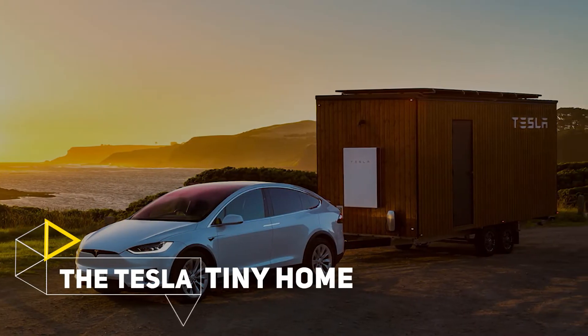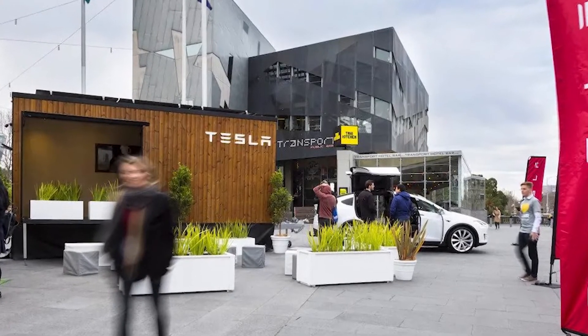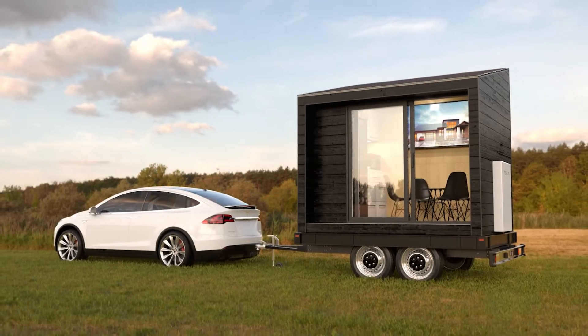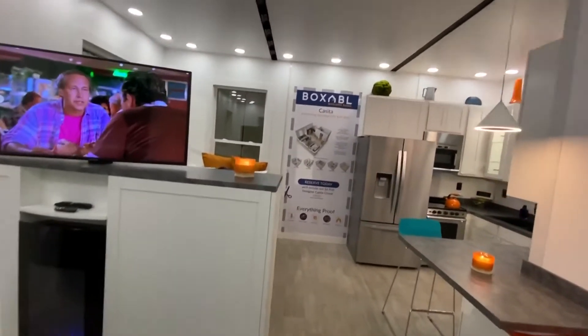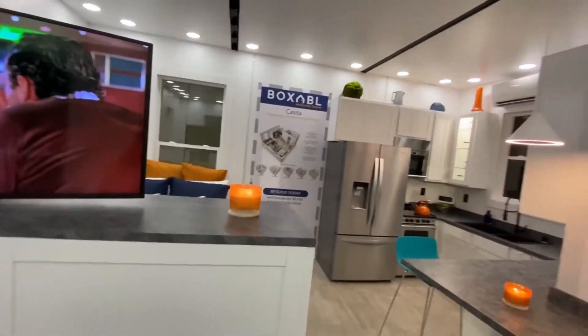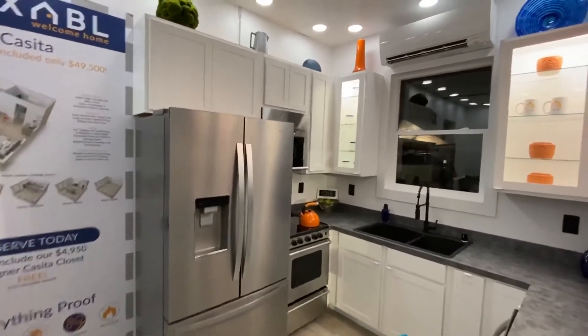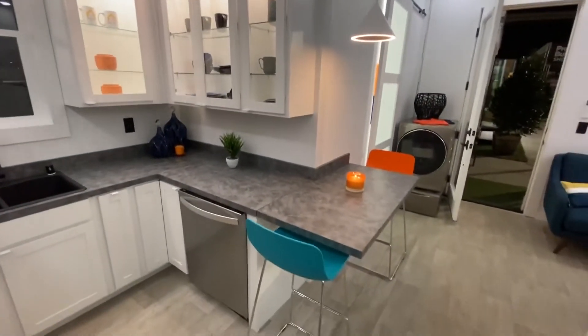The Tesla Tiny Home — Pros and Cons. The Tesla tiny home offers many benefits, making it an attractive option for compact, sustainable, and cost-effective living. Efficient Space Utilization: with its small footprint, efficient space utilization will be a key selling point for many. Every inch of space is well used, and for many, the simplicity and efficiency will be a welcome change — minimalism is in, and many are looking for better ways to simplify their lives.